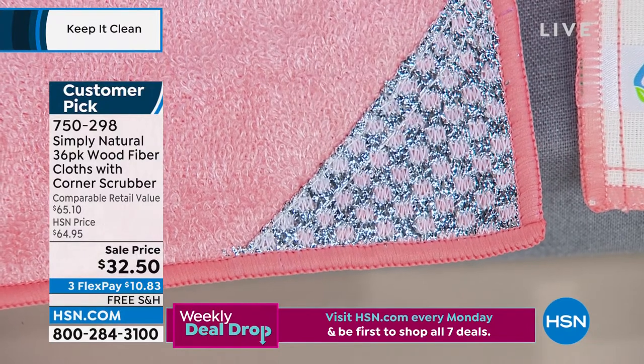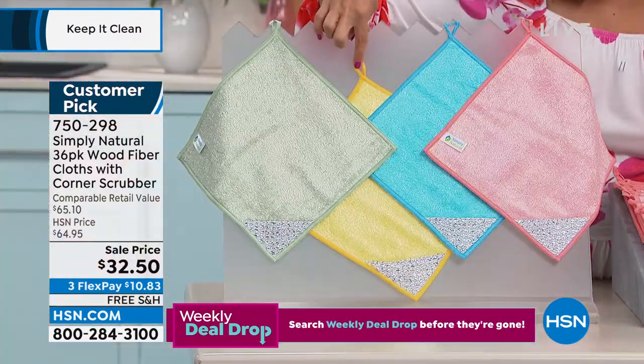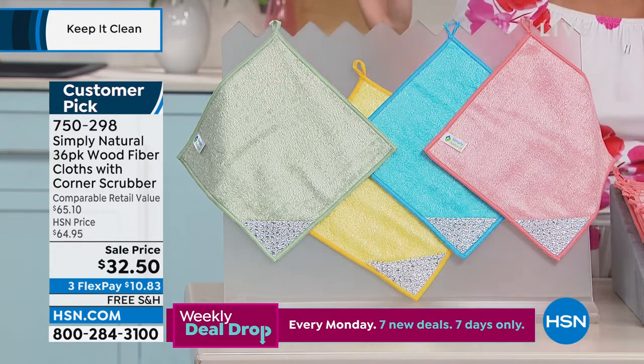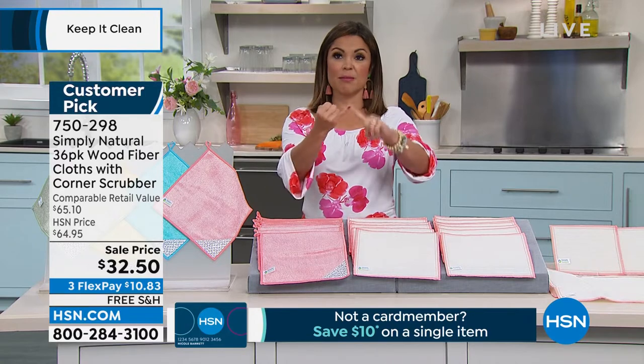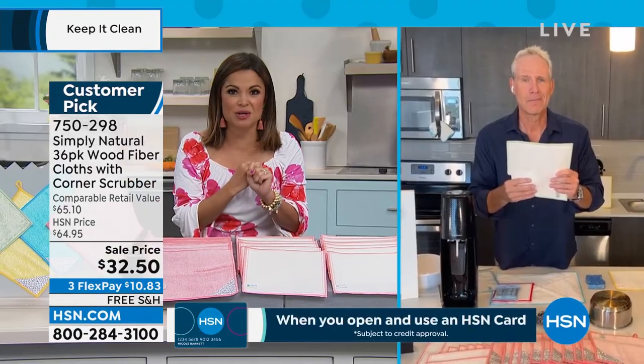We have different colors you can choose from — this is the coral, we have them in blue, yellow, and I kind of love that sage green color. Free shipping also, so a really great value. Carrie McNally is standing by to show us how it all works. I love anything that saves me money and time, and it's grabbing up bacteria at the same time as I use it.